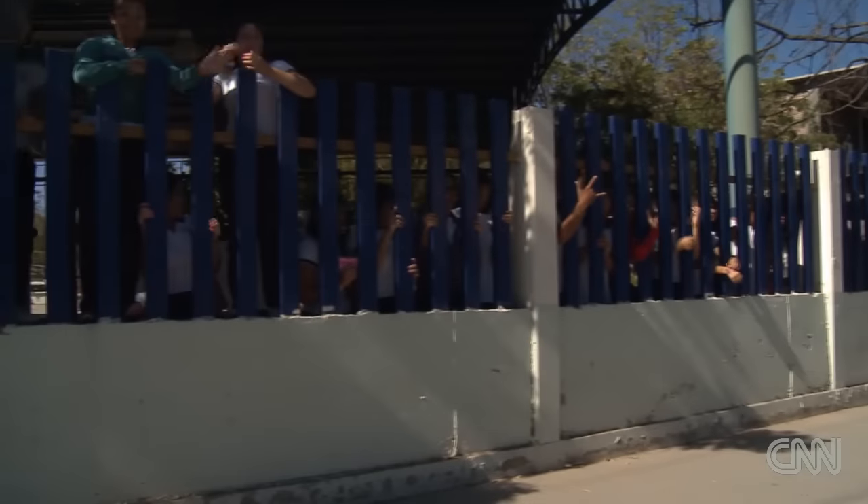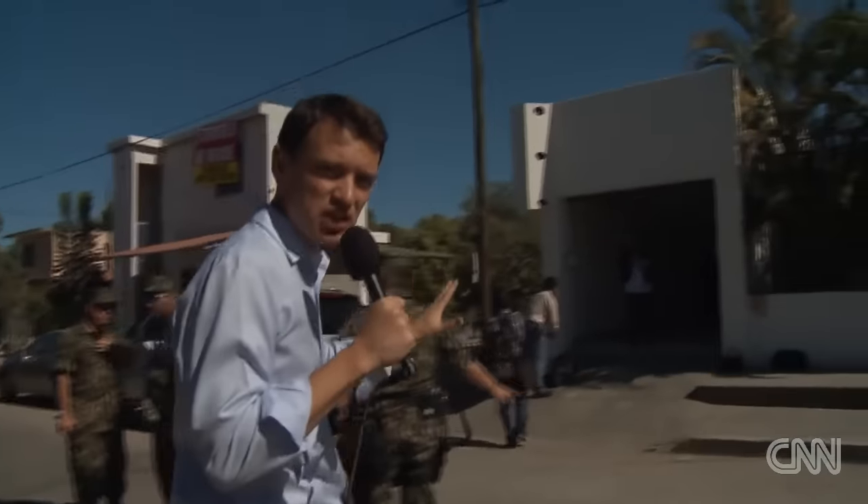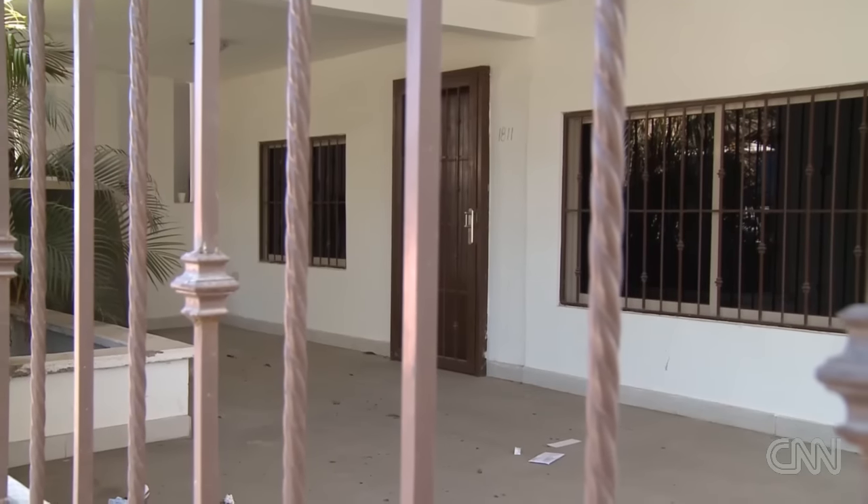On this quiet residential street in the Sinaloa state capital of Culiacan, with a school just across the street, is one of five Chapo Guzman safe houses. We're going inside to take a look.